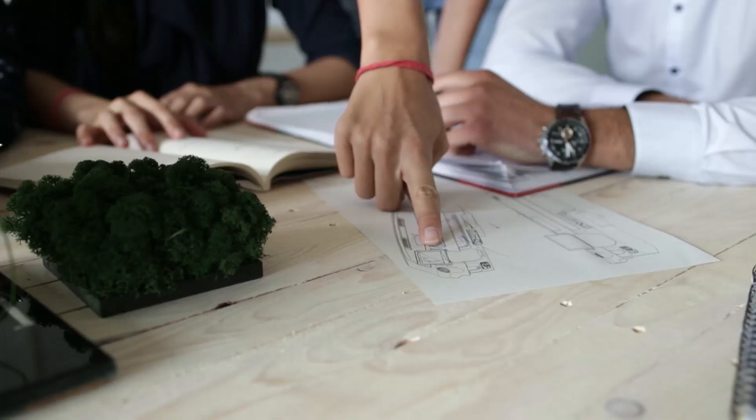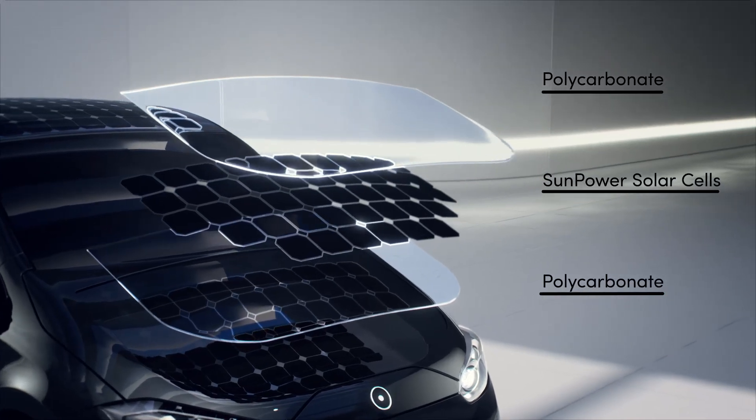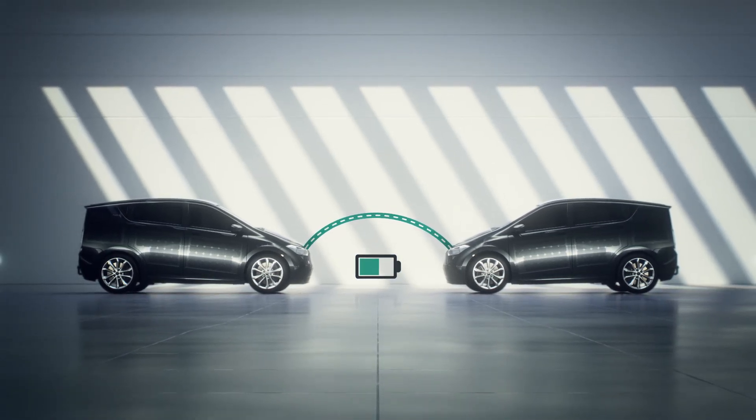With the right partners on our side, we could finally start building the Sion. The car's body is covered with highly efficient solar cells. Thanks to this feature, the Sion becomes a mobile power station. You can also recharge other electric vehicles anywhere, anytime.